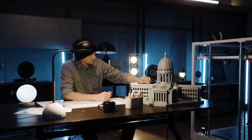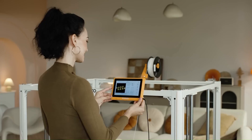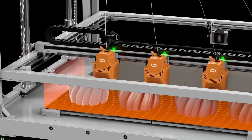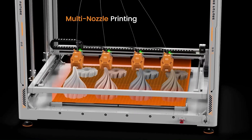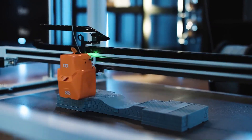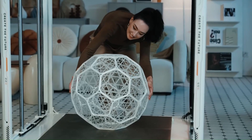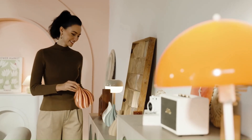The Orange Storm Giga's colossal build volume allows you to print objects that wouldn't fit on standard printers, like cosplay armor, furniture parts, and large prototypes. It can print at speeds of up to 300 millimeters per second, making it one of the fastest large-format printers on the market. Pricing starts at $1,250.